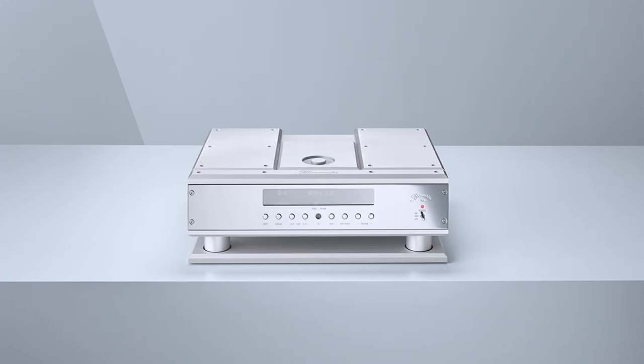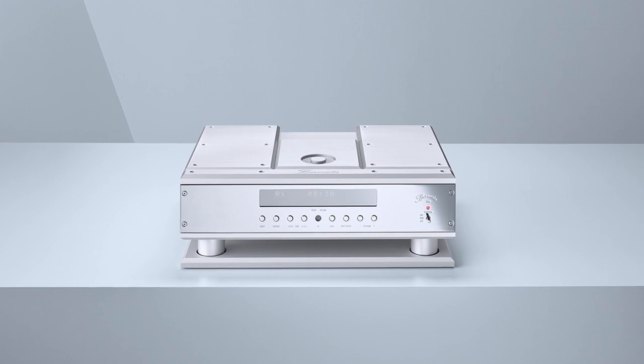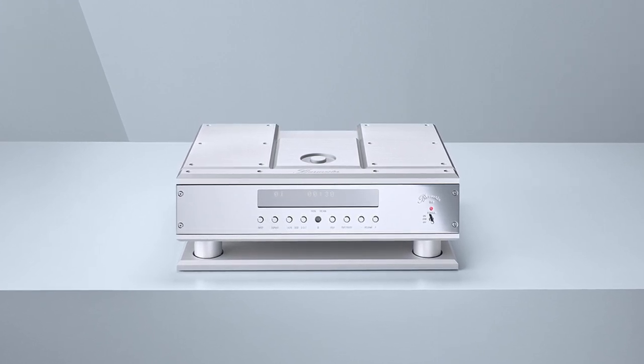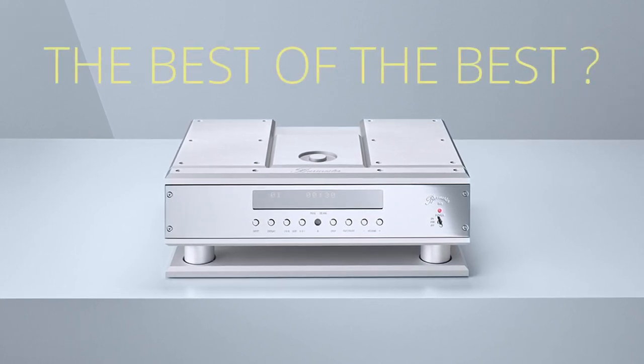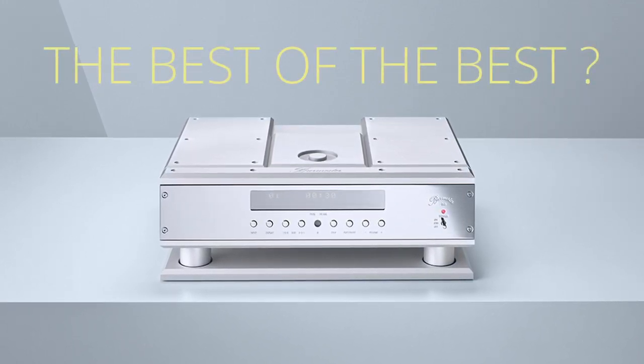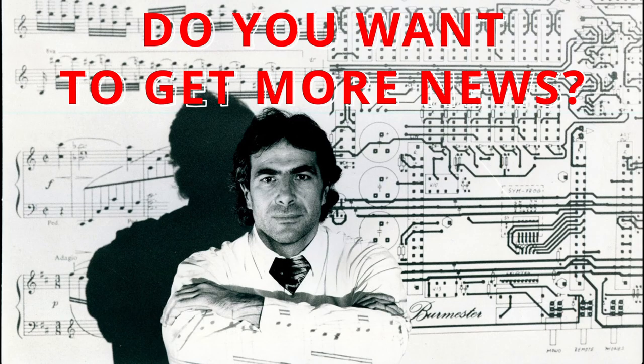Before assembly, only the best components are selected that meet strictly defined tolerances. The CD player always passes a listening test before shipping. Does it sound like the 069 is the best CD player on the planet? Subscribe to the channel to keep abreast of the world of high-end, and share your opinion in the comments. See you on the channel!